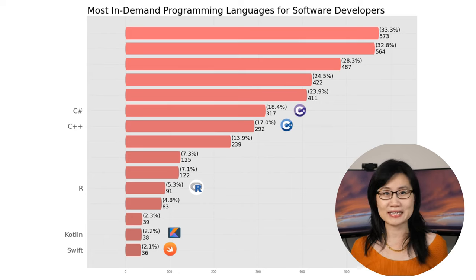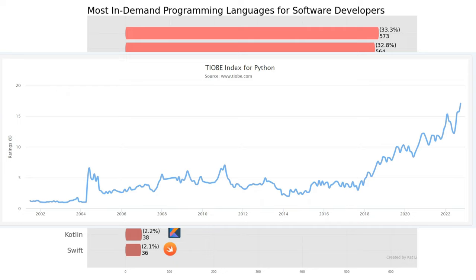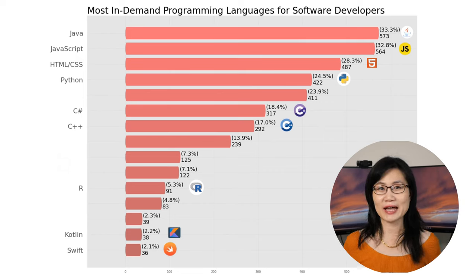Moving up the chart, we have C# and C++, which are fairly close at about 18% — almost one in five software developer jobs require C# or C++. Higher than C# is HTML/CSS, coming in third place at 28%. Right below HTML/CSS is arguably everyone's favorite, Python, at 25% — one in four job postings for software developers listed Python as a requirement. Python is used for data science and machine learning and has gained tremendous popularity in the past few years.